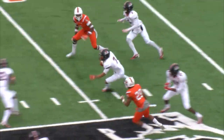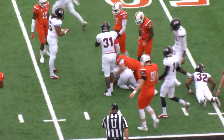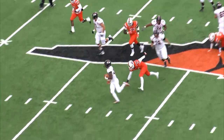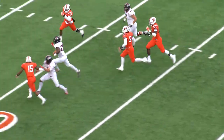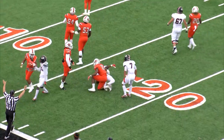Opportunity for Kyle Horton. Horton out to midfield, and Horton across the 50. Horton at the 34. Kegel breaks the tackle. Kegel into open space, Kegel into the red zone, and finally dragged down.